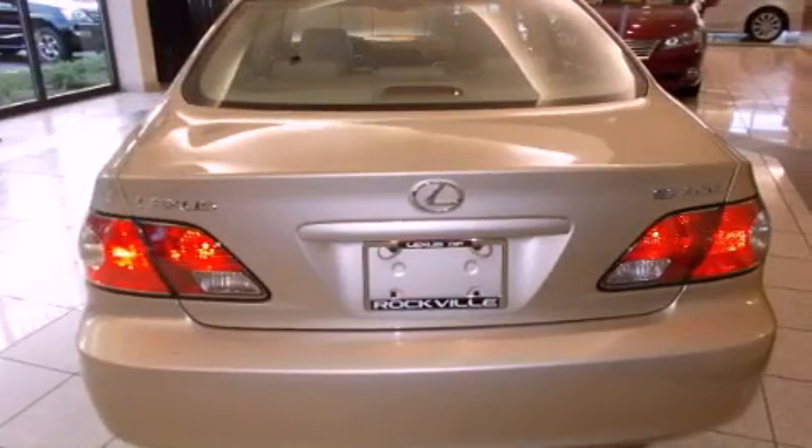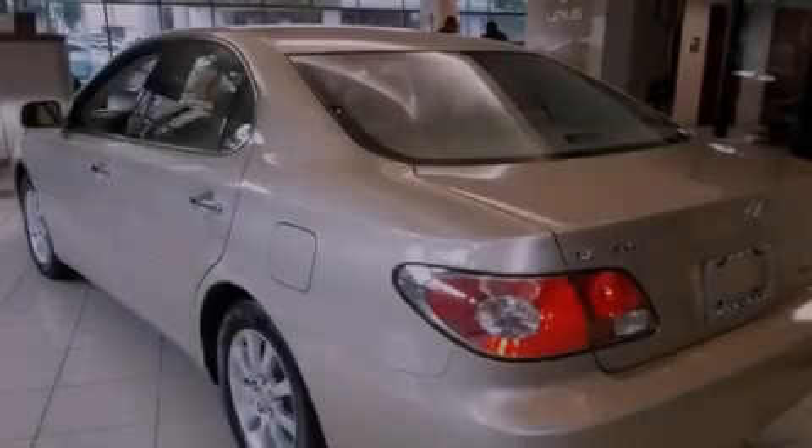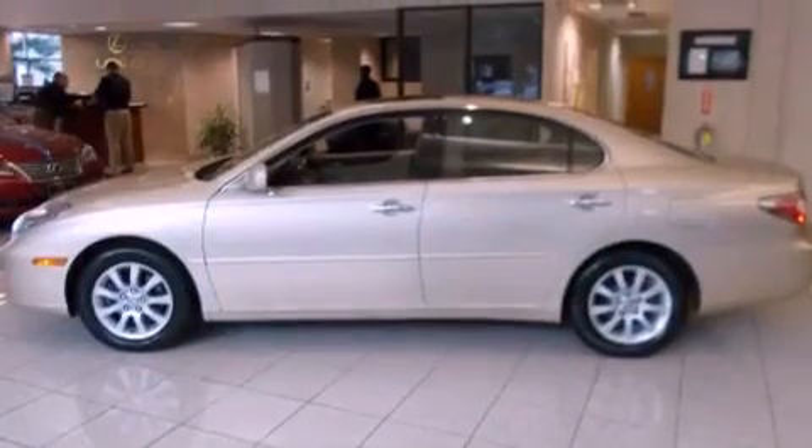Additional features include a leather-wrapped steering wheel, a passenger-side vanity mirror, a security system, an anti-lock braking system, dual power seats, and a sunroof that enables you to fill the cabin with fresh air at the push of a button.